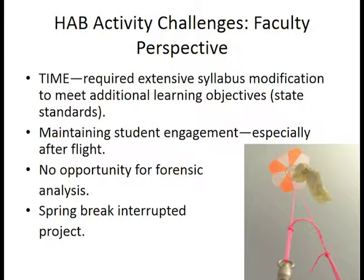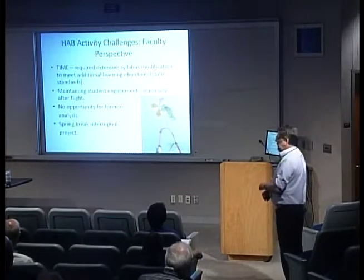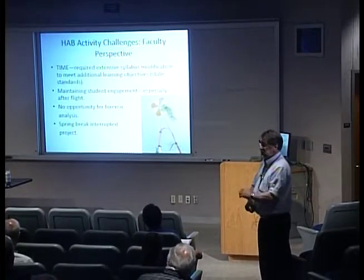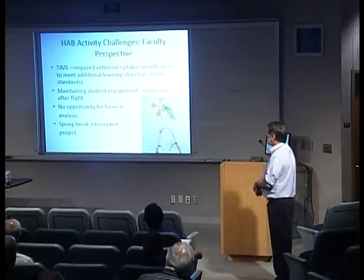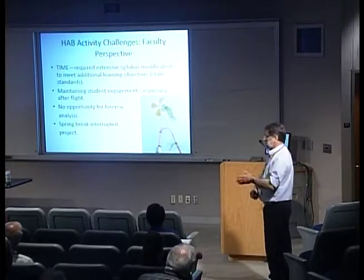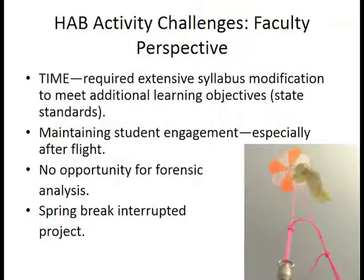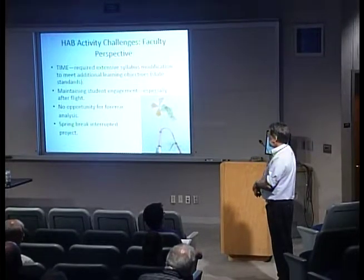I want to talk about what we recognized as the challenges for the course — from a faculty perspective first, and then I'll ask Michelle to speak from a student perspective, because as curriculum designers we see things a little differently. The amount of time taken for this activity was very significant. We devote over 30 percent of the course to the activity, plus a full day for the launch, plus another full day for presentation material. We had to redesign our whole syllabus to fit that much time into one activity, and some of the physics and earth science content had to be condensed.